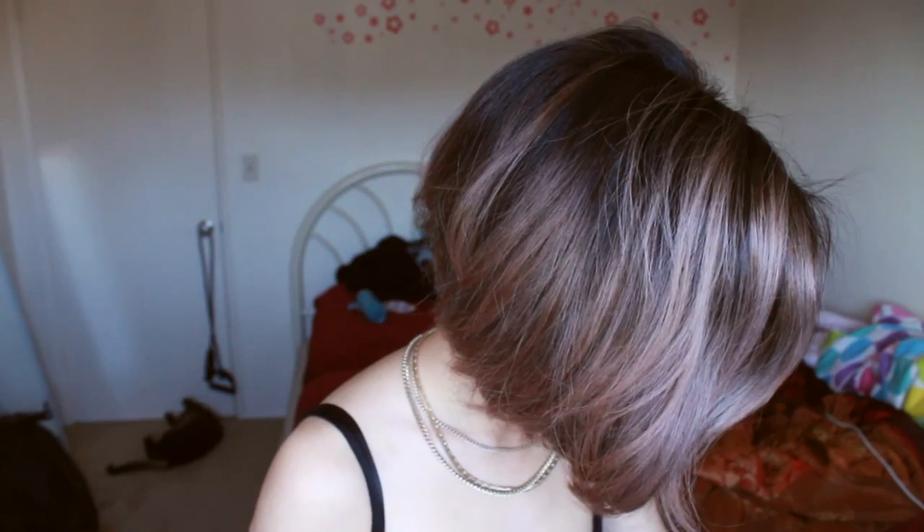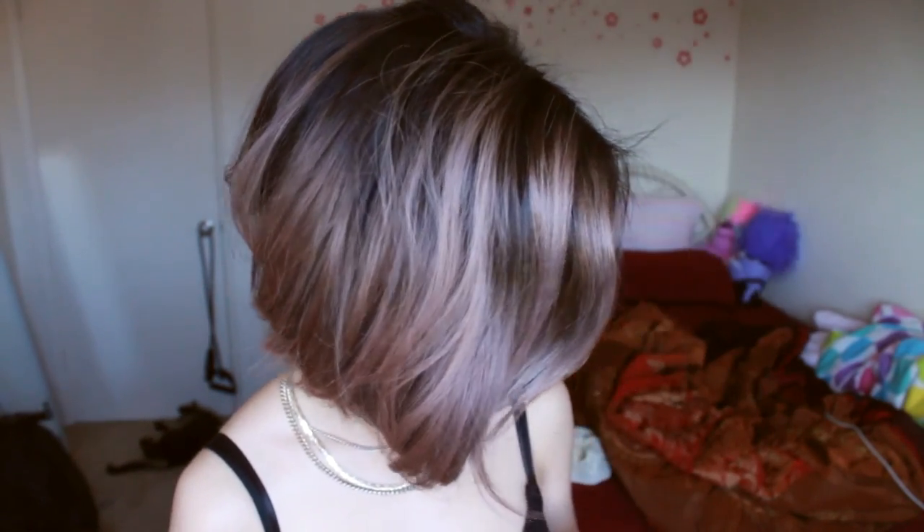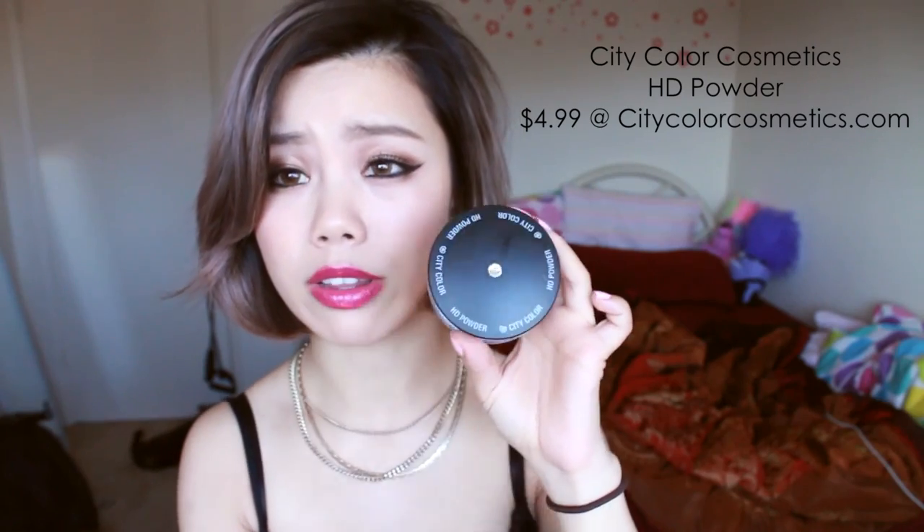Next thing I want to mention is an HD powder by City Color Cosmetics. It's 100% silica powder, just like the Make Up For Ever HD powder, but this is probably around $5, which is super affordable, and you get so much product. I don't think I'll be finishing this anytime soon. But I really do enjoy using this as a setting powder to smooth everything out and to have a soft-focus kind of effect.